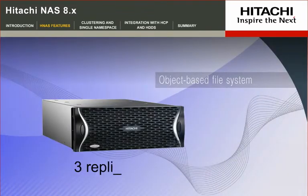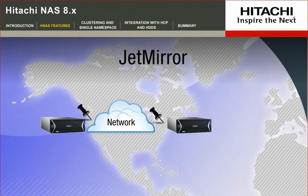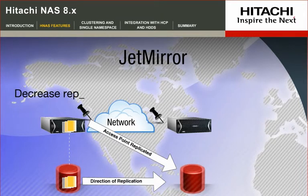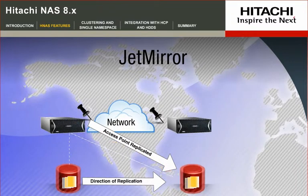Hitachi NAS now provides 3 replication solutions. The first is JetMirror, which offers unique, high-speed object replication between NAS platforms. It decreases replication time over wide area networks by replicating the object information and changes to the remote site.